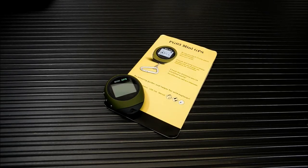Hey everybody, welcome back. Today we're going to check out one of these Keychain Mini GPS and Location Finder Units.